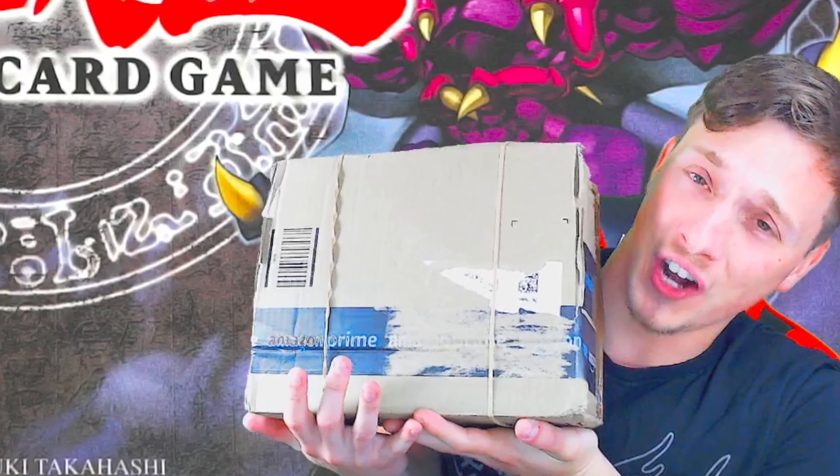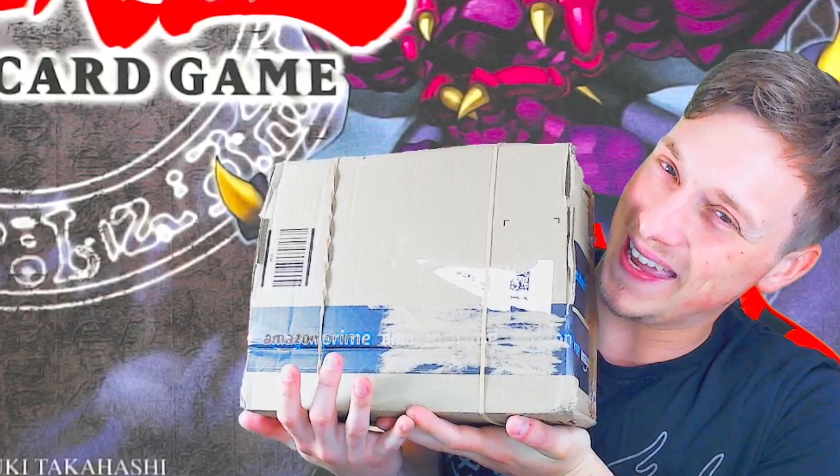This is a four kilogram Yu-Gi-Oh cards collection that I picked up on eBay, and I'm going to open it up in this video.